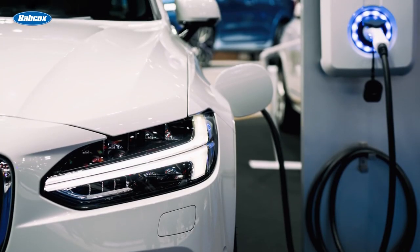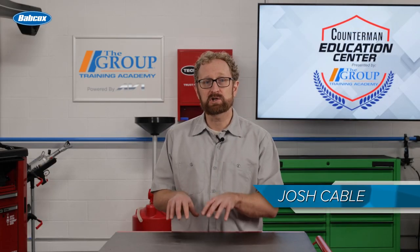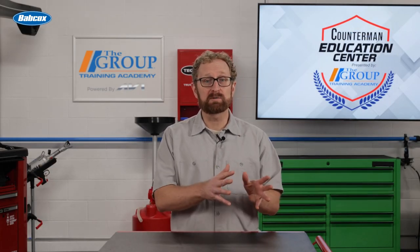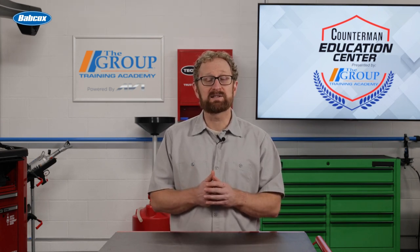Even fully electric vehicles will require maintenance and potentially a certain amount of service at some point. Hybrid vehicles combine a traditional internal combustion engine with one or more electric motors, and they require several types of fluids to operate efficiently and safely.